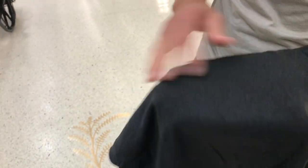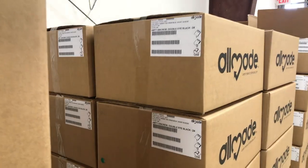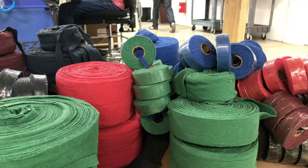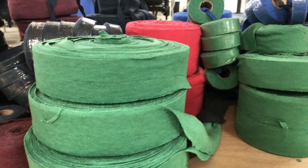The shirts that do not pass inspection are divided into two categories: what's wearable and what's not. Those considered wearable are used for education purposes or donated to charities. Those that are not are shredded and combined with scraps from the cutting table and upcycled to create other products.